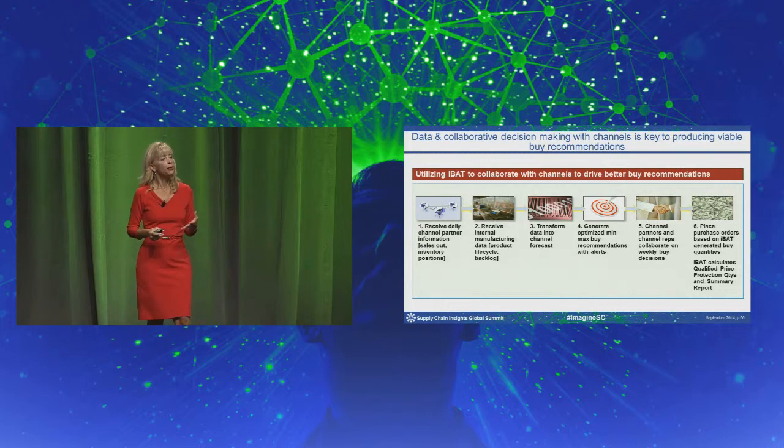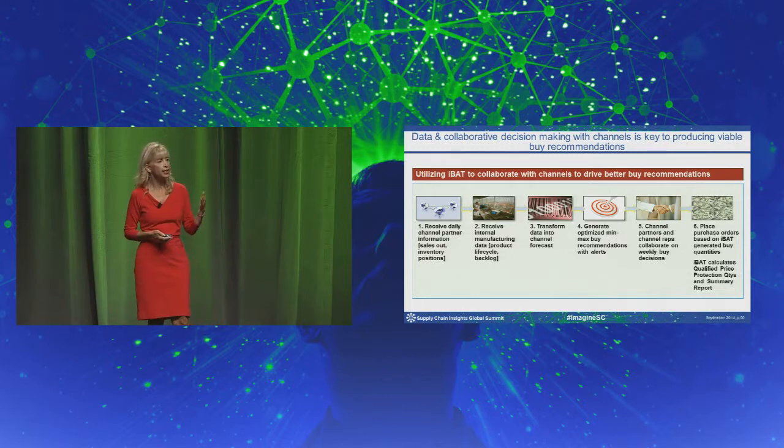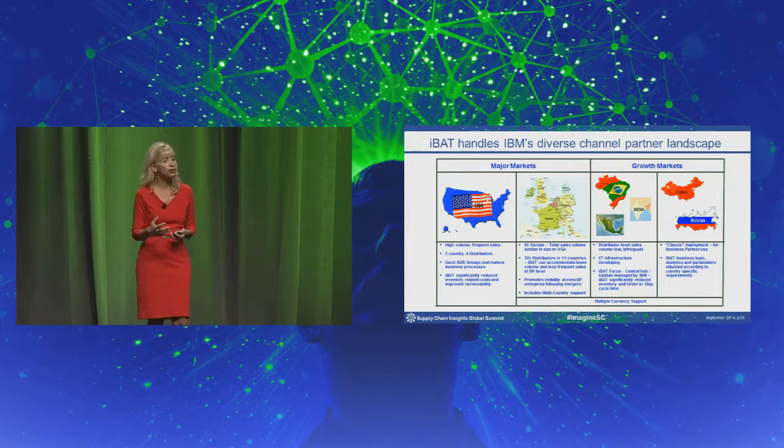The orders get placed, and the distributors and the IBMers know that as long as they're taking and placing those buy recommendations at the appropriate levels, they're going to get something called price protection. We've rolled this out across the United States, then went to Europe, where we have larger numbers of distributors. We had to modify the application to support currencies and something called multi-country distribution.